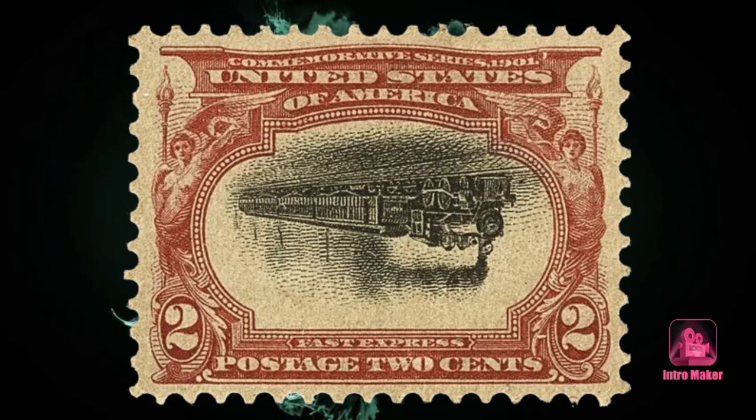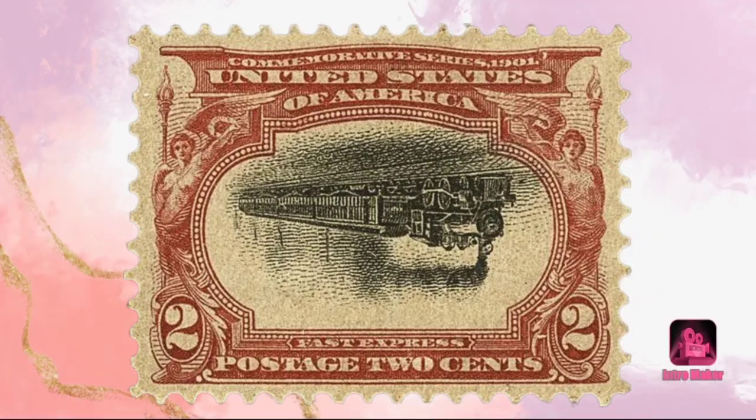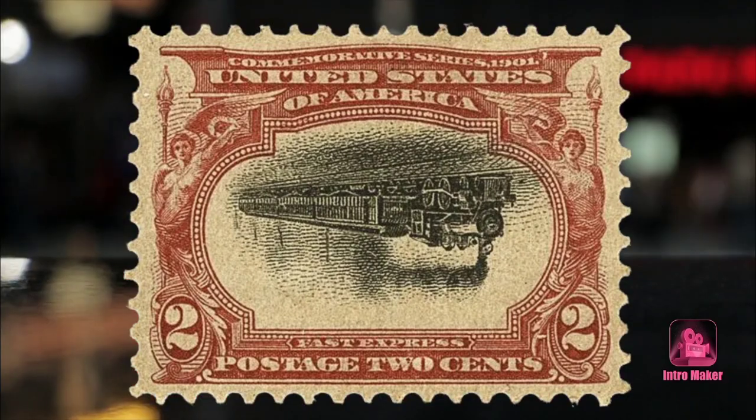The Pan-American Expo is less remembered for its stamps — or for Jumbo, the nine-ton elephant, a hero of Britain's wars in Afghanistan — than for the assassination of President William McKinley on September 6th. McKinley was shot twice at close range by anarchist Leon Czolgosz as he greeted admirers at the fair.